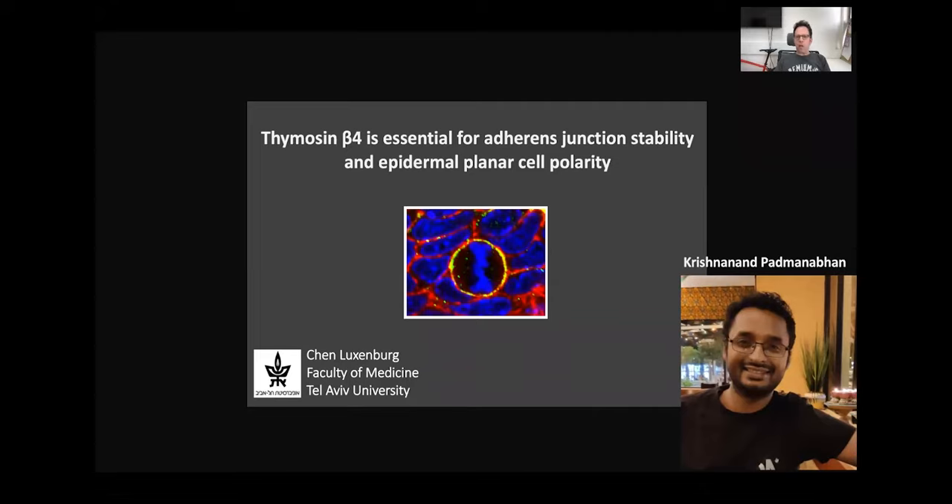Good morning, everybody. My name is Chen Luxemburg from Tel Aviv University, and today I will present the work done in my lab by Krishnanad Padmanaban, a PhD student in the lab. The title of this work is Thymosin Beta-4 is Essential for Adherent Junction Stability and Epidermal Planar Cell Polarity.